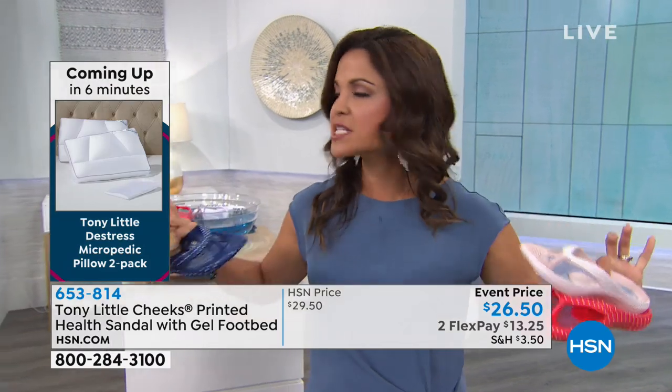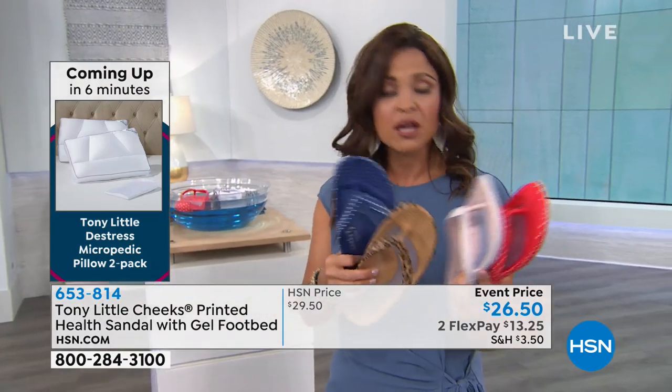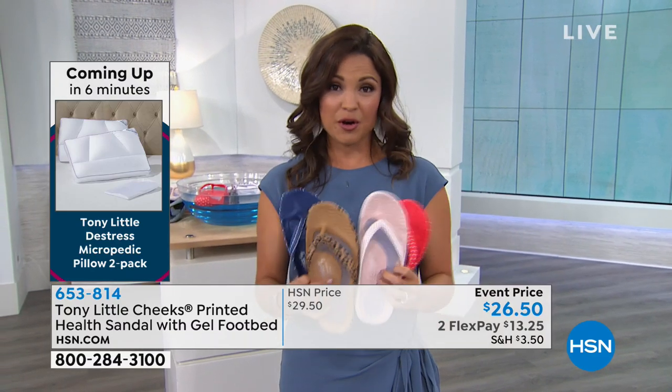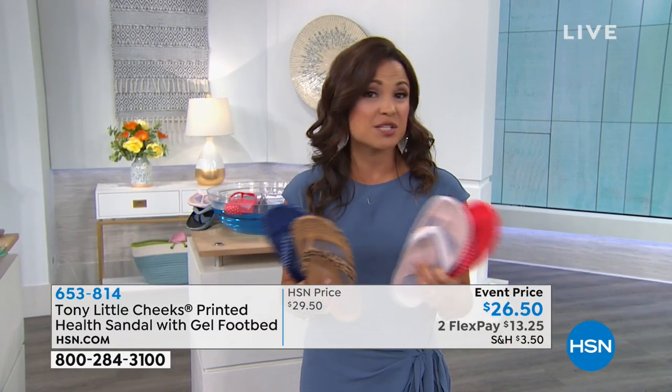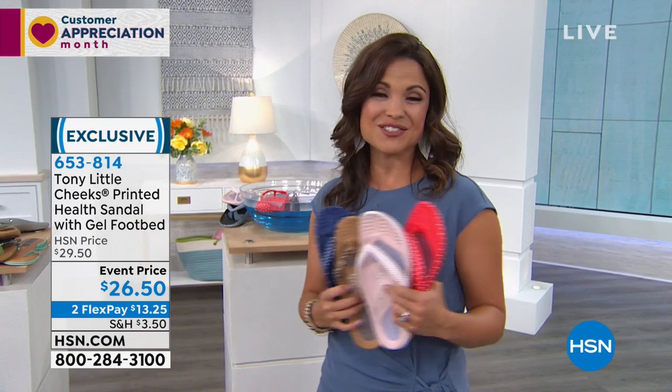Let's check in with some more testimonials, because I think what's important is to see why everybody else loves these too. Olivia and Shannon have some great reasons for wearing their Cheeks sandals. Take a look.